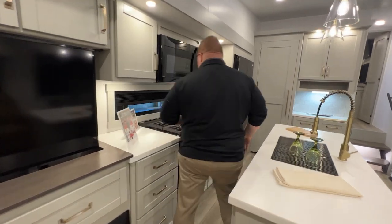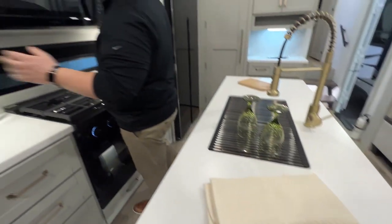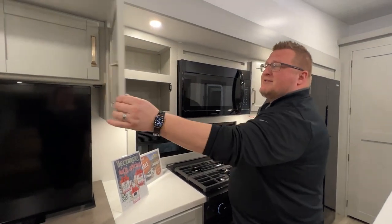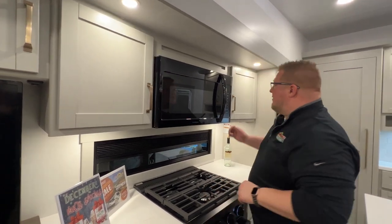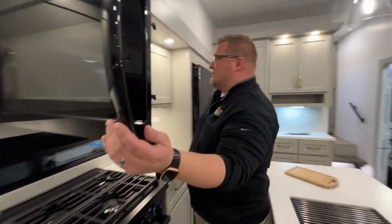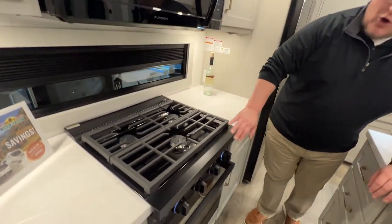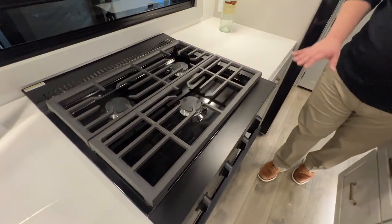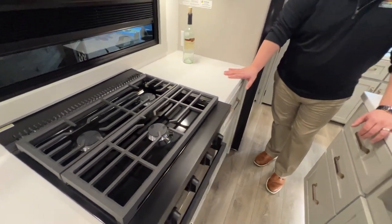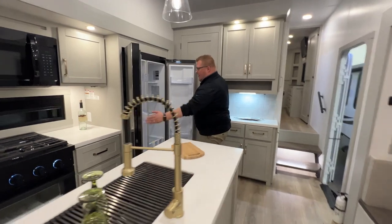You go right into these gorgeous solid surface countertops — they almost look like marble. They sit right below what I love: just the light color of the cabinets, almost a really light gray, and those are soft close as well. You've got your massive Furion microwave sitting above this all-black stove. I absolutely love the look of this — you've got cast iron grates here too. Even more countertop space on that side, and then of course your huge Furion fridge and freezer.